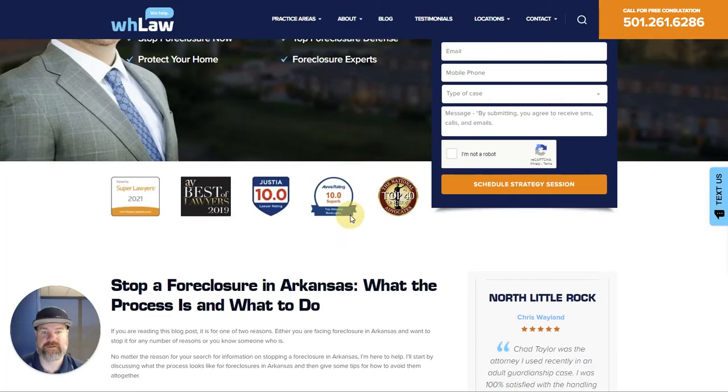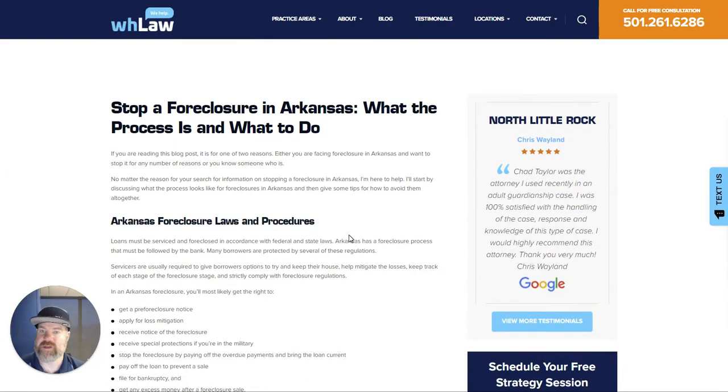This is Brandon Hobart. I'm going to talk to you today about how to stop a foreclosure in Arkansas.